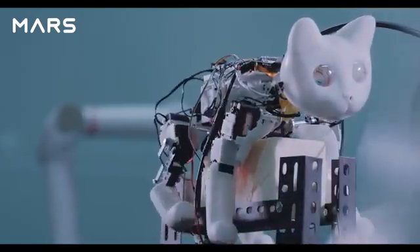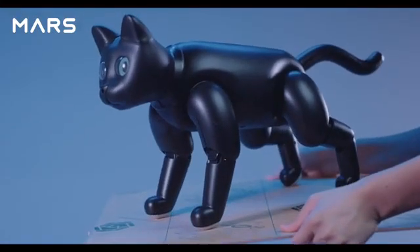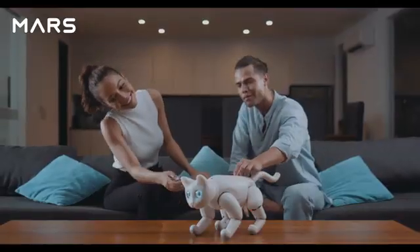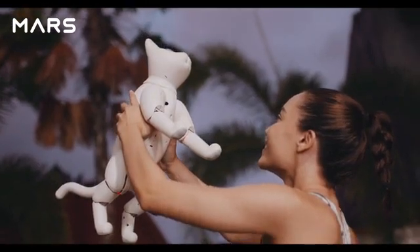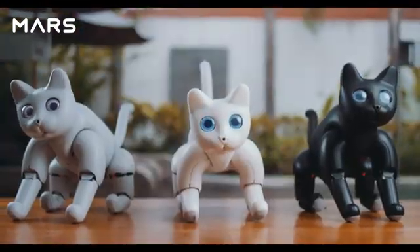Join us for a new era of technology. Dream up a new world, break the boundaries, and embrace the future. Mars Cat has been designed for you. Elephant Robotics — enjoy the robots' world.